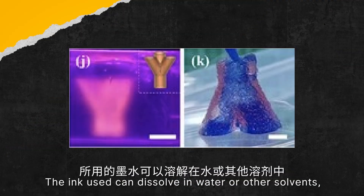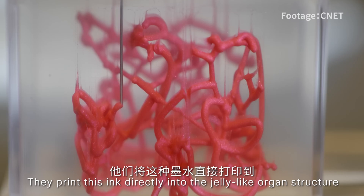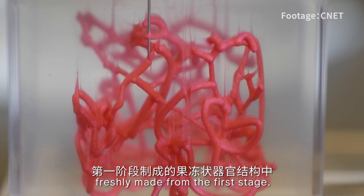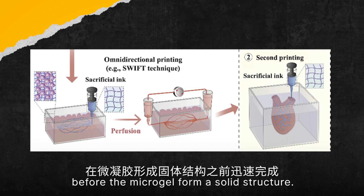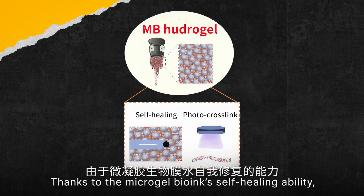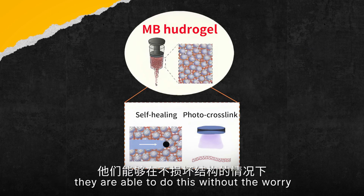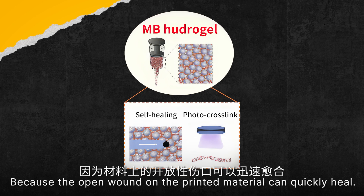The ink used can dissolve in water or other solvents, so it can be easily removed without damaging the organ. They print this ink directly into the gel-like organ structure freshly made from the first stage, and they have to do it quickly before the micro-gel forms a solid structure. Thanks to the micro-gel bio-ink's self-healing ability, they are able to do this without worrying about damaging the structure, because the open wound on the printed material can quickly heal.